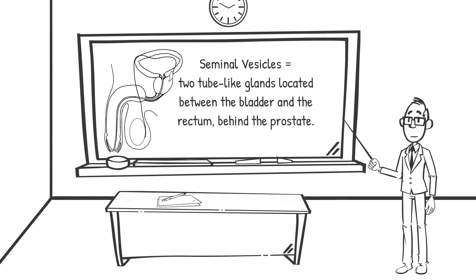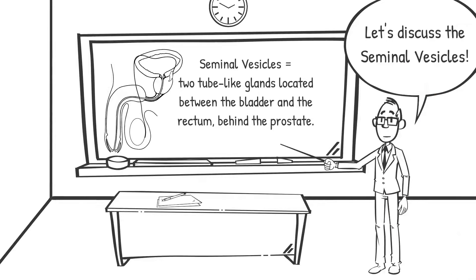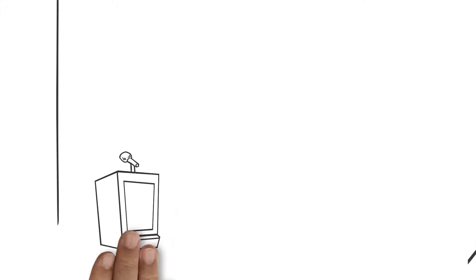The seminal vesicles, or seminal glands, are two tube-like glands located between the bladder and the rectum, behind the prostate. Each vesicle consists of a three to five centimeter long coiled tube containing multiple pouches.